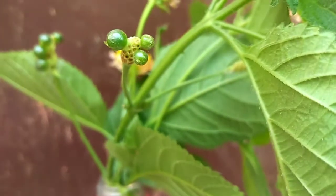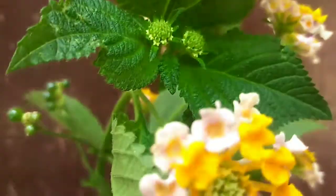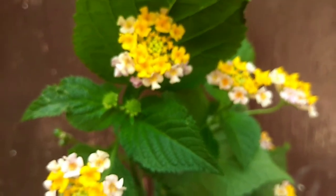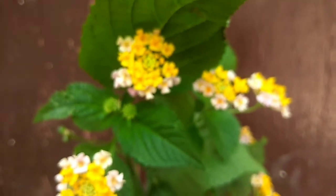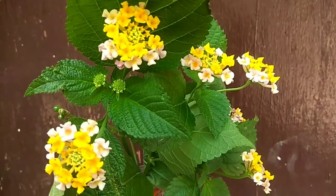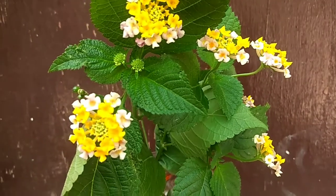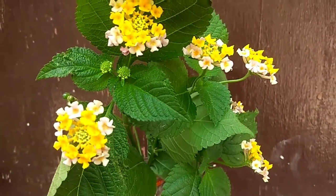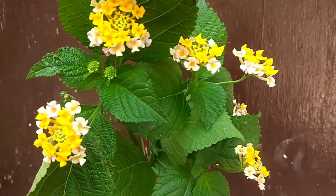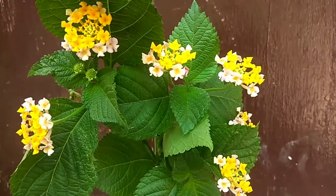Sekali lagi, saya cuma memperkenalkan pada masyarakat, pada teman-teman semuanya yang belum tahu bahwasannya lantana ini bagus untuk dibuat bonsai. Terima kasih atas kebersamaan yang singkat ini. Kita lanjut di video berikutnya. Wassalamualaikum warahmatullahi wabarakatuh.